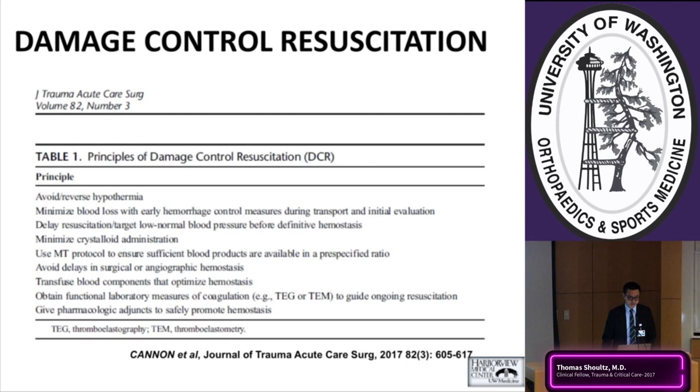Key principles include minimizing crystalloid administration, using a massive transfusion protocol rather than haphazardly administering blood products, and using functional laboratory measures like thromboelastography or thromboelastometry. These have been adopted by many high-volume trauma institutions for their speed and efficiency in guiding resuscitation.